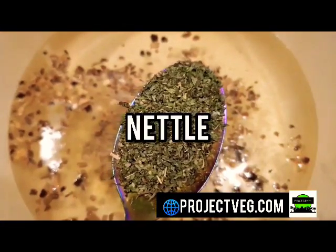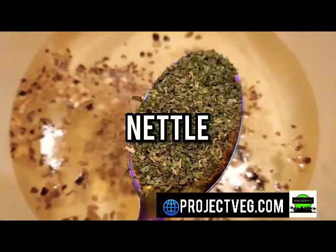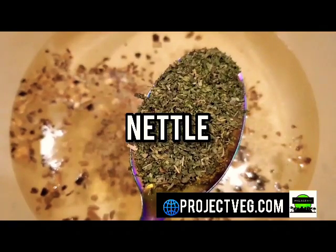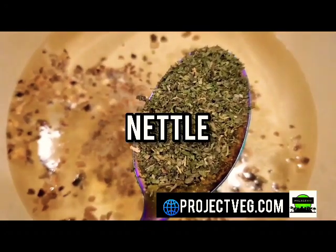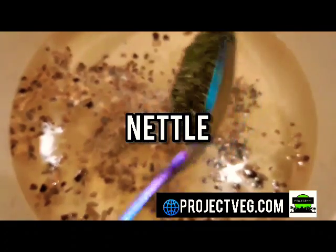Now nettle does the same thing. It helps with reducing inflammation as well as with the detoxification of your body so that you can have a healthy liver, healthy kidneys, and healthy gallbladder. But for those who have asthma, bronchitis, COPD, things of that nature, try some nettle out because it helps with the lungs and helping you breathe a little bit better.